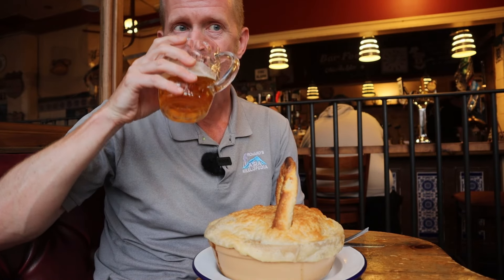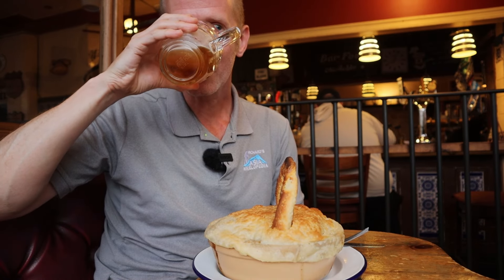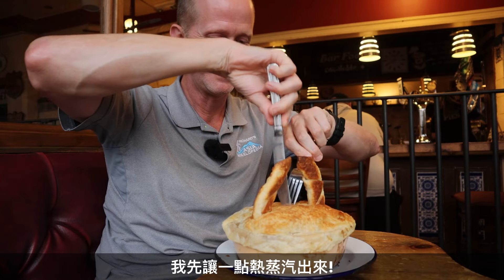It's burning my hand. It's four pounds — that's two kilograms of steak and kidney. If you finish it, you get a certificate. So let's give it a try. Cheers.